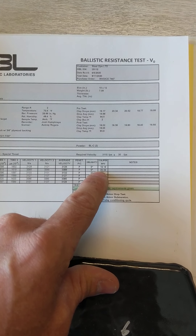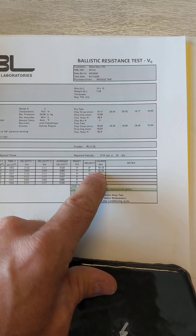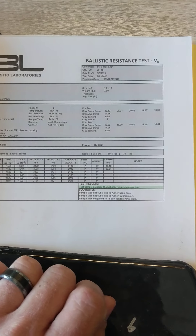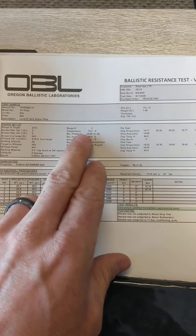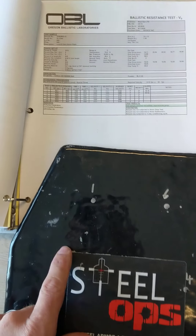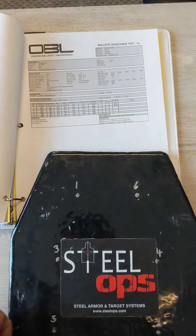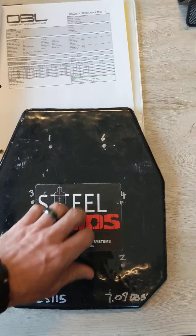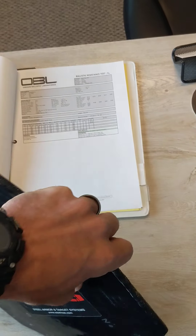They did do a back face deformation measurement test on two hits and we are well below the 44 millimeters allowed — it looks like 16 and 20 millimeters. They noted all the temperatures and all that good stuff. They did use a clay backer — there's some clay on here. The guys at Oregon Ballistics, that's an NIJ certified lab. They do a great job, so everything is done according to protocol.